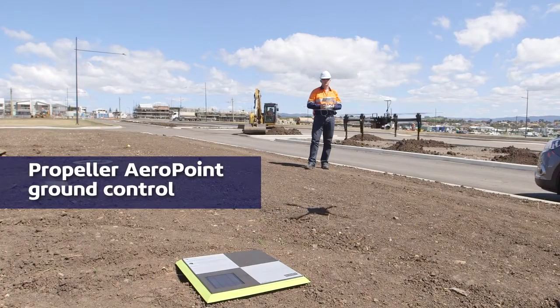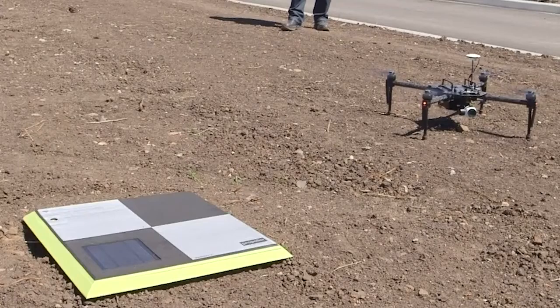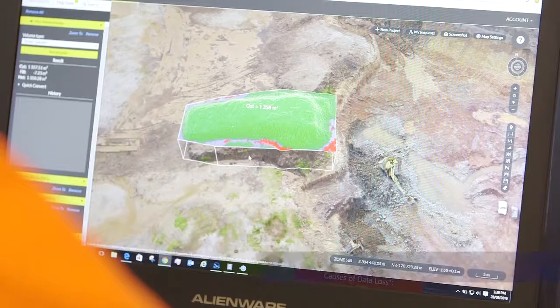Revolutionary Aeropoint Ground Control Technology delivers absolute map grid of Australia coordinates for your data set, with position information verified through our all-day RTK CORS network service.